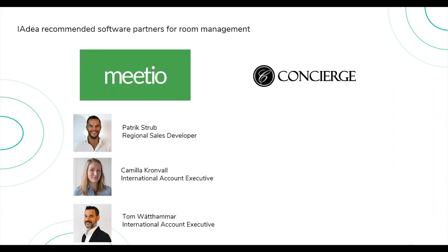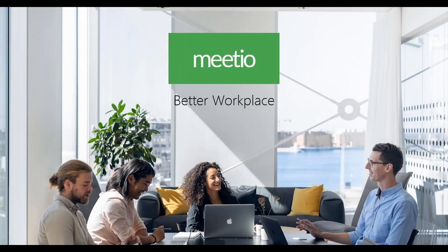Tom, Camilla, and Jessica — welcome. Great to be here, thank you very much IAdea. We'll be talking about Meetio and what we do. We are a Swedish-based company and we have been working since 2012 with room software and resource management. We have two offices in Sweden and one in the US.